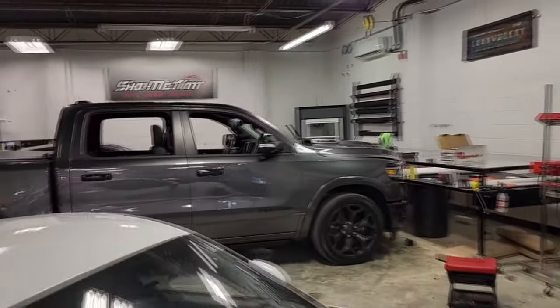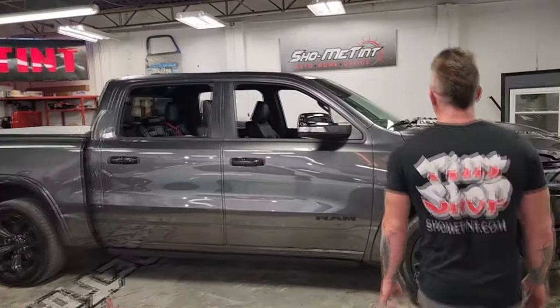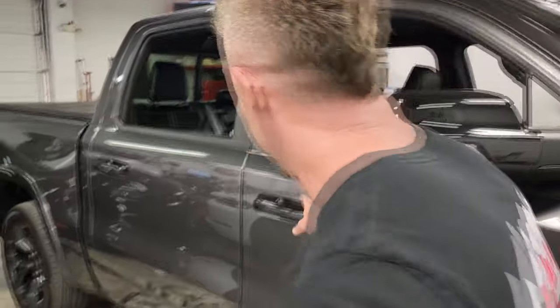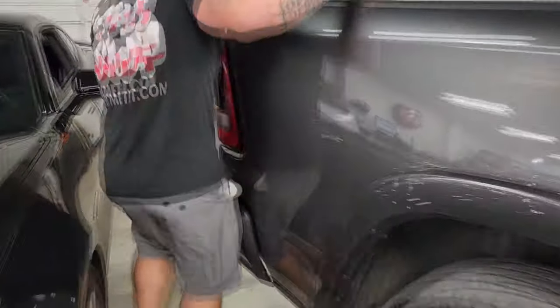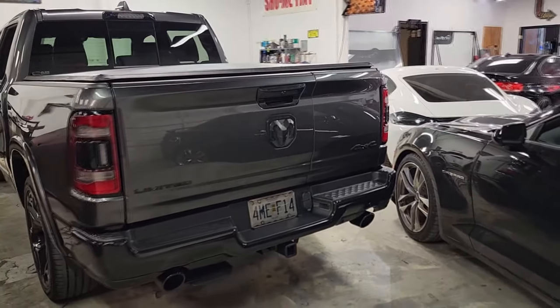We could probably make our way over here and show you this truck. It came factory with some gloss black and the customer wanted to add some more, so we did the handles and the bumpers. The rear bumper back here is kind of the same to match. That's just some little stuff that we can do — we can customize your vehicle any way you think of. Anything you can come up with, we can do.